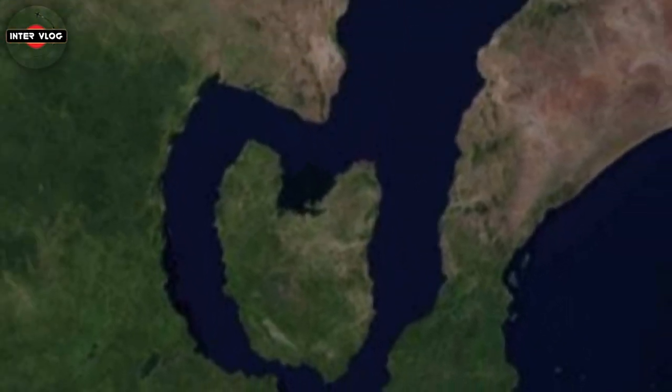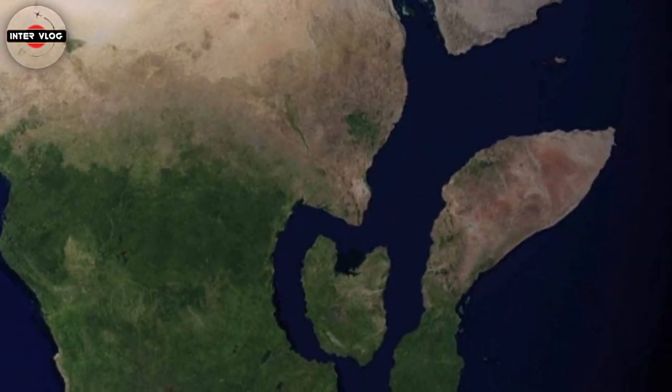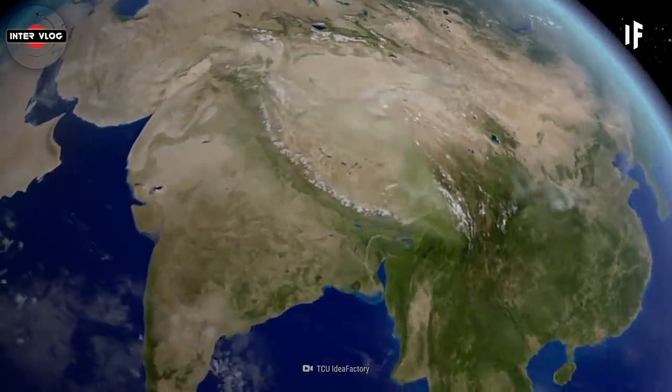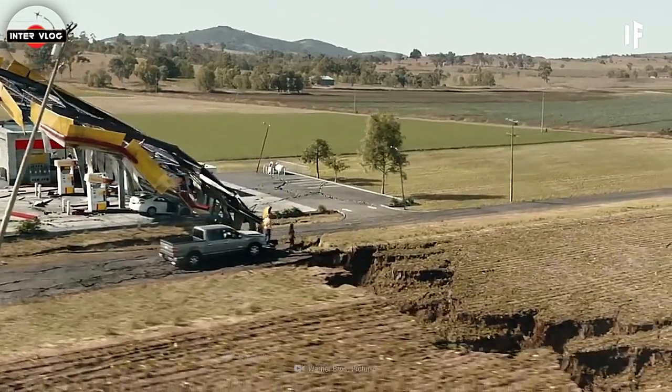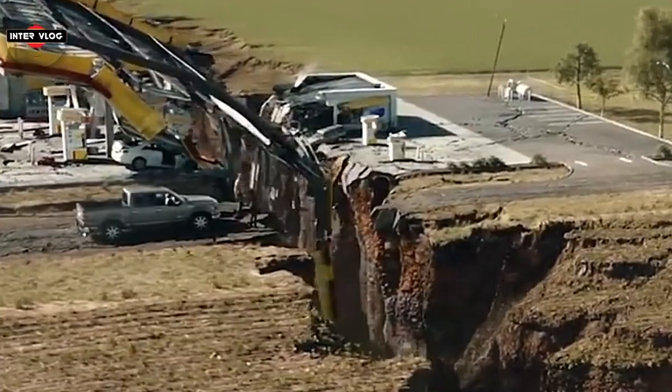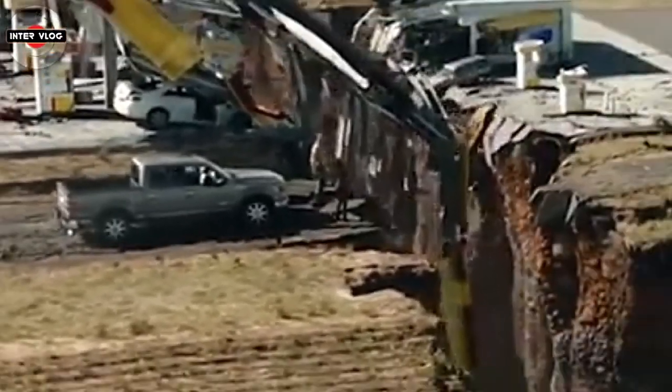Dramatic events such as sudden motorway-splitting cracks can give continental rifting a sense of urgency. However, rifting is a very slow process that most of the time goes about splitting Africa without anybody ever noticing.